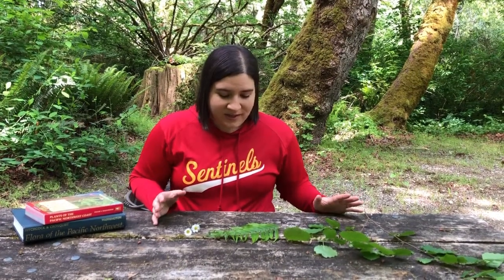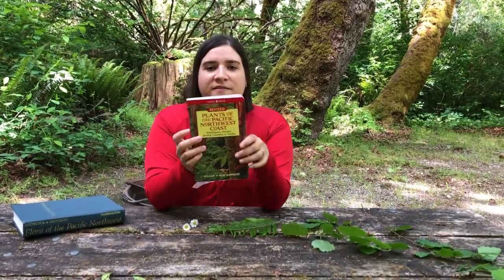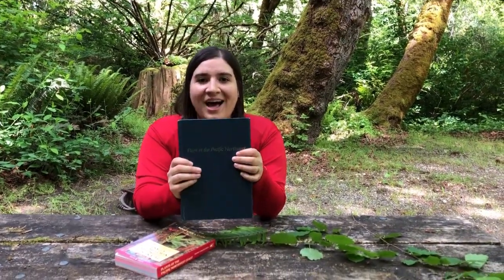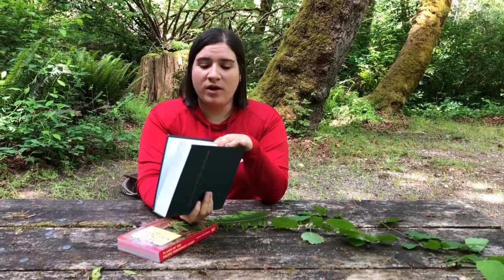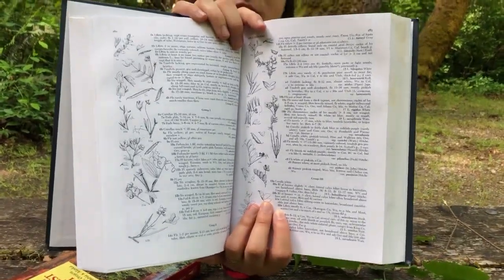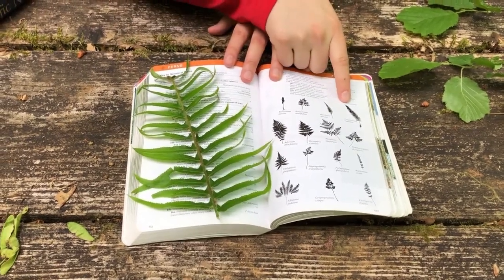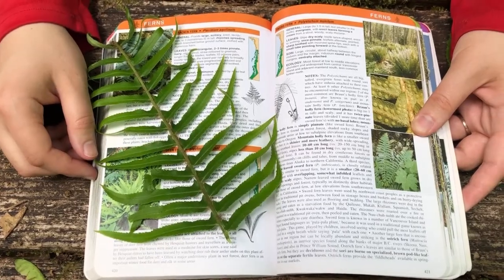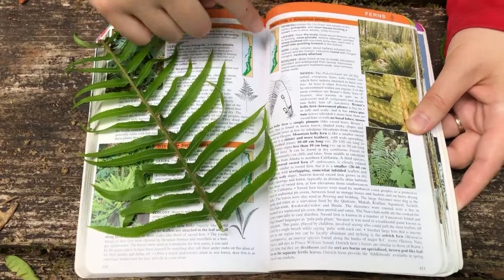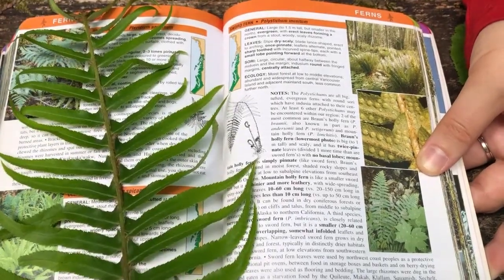I picked up some different plants on our hike and in order to find out what they are, I have a couple of different books I can use. Field guides can tell you what different species are with pictures and descriptions. You can also use something called a dichotomous key, which has a little bit more information but can give you very detailed scientific information about each species. One way to get started is just by comparing the appearance of the plant to pictures in the book. Looking at all the different kinds of ferns, I've identified this one as a sword fern, or Polystichum munitum. I can read all about where this plant grows, a description, and get lots of other information about it.